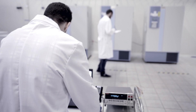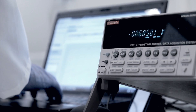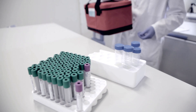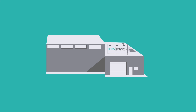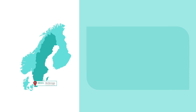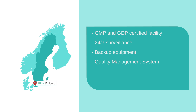Birka Biostorage will be your reliable partner for secure and safe storage of biotech and pharmaceutical samples. Our team of specialists in sample management and logistics will help you make the best choice of storage and shipment conditions. Birka Biostorage is located in the heart of the Medicon Valley of Scandinavia, with modern GMP and GDP certified facilities, 24-7 surveillance, all necessary backup infrastructure, and a solid quality management system covering all necessary technical knowledge and compliance.